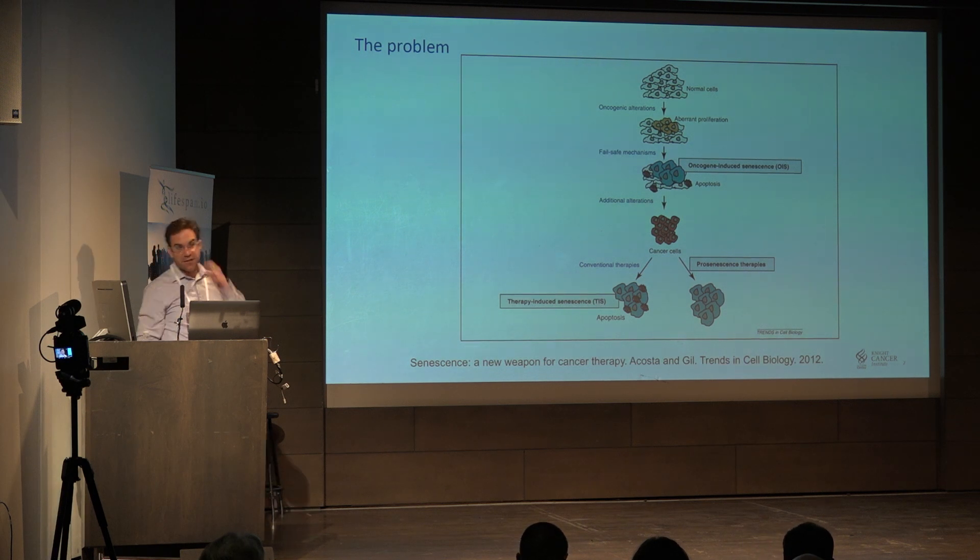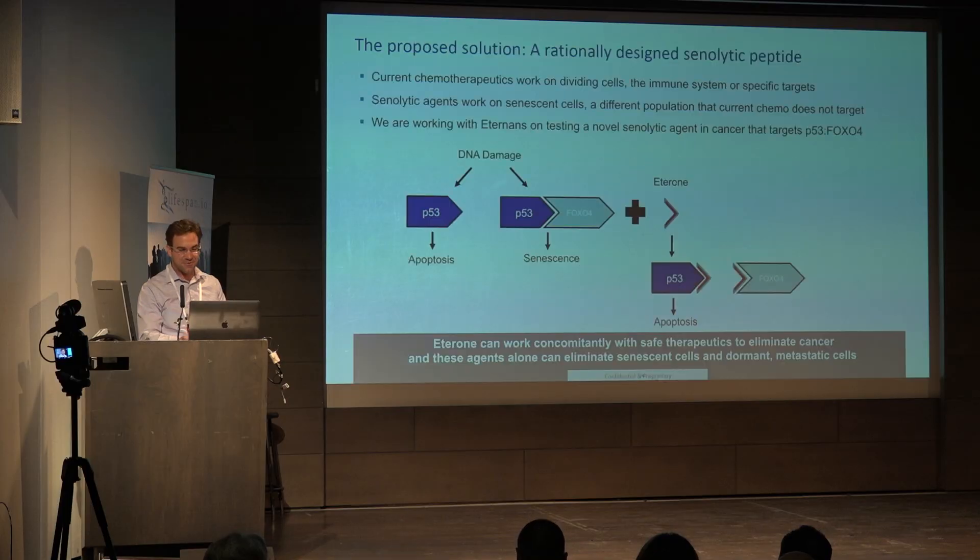We know that therapy-induced senescence will occur — all your chemotherapies will induce different kinds of senescence. There are also pro-senescent therapies that are a little bit safer. However, if the cancer can overcome senescence, that's probably going to be a bad thing. So if we could clear those senescent cells through a senolytic agent, that could be useful for cancer.